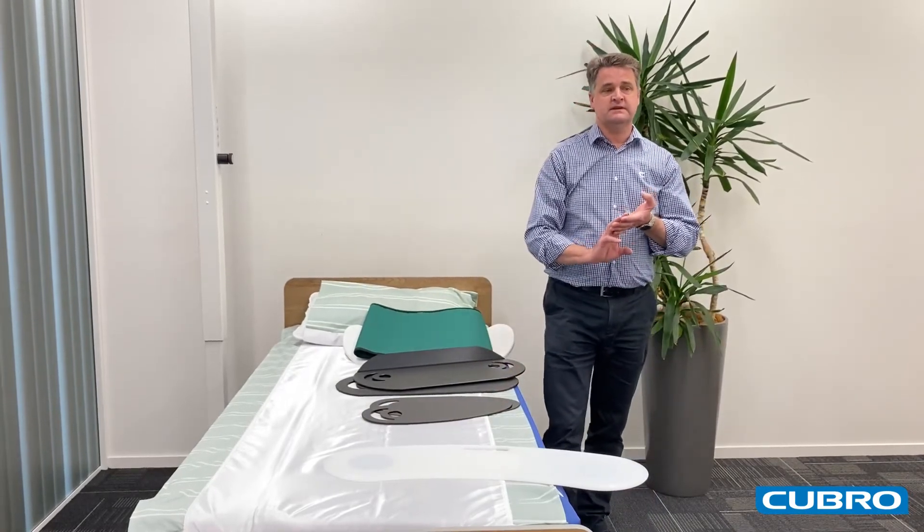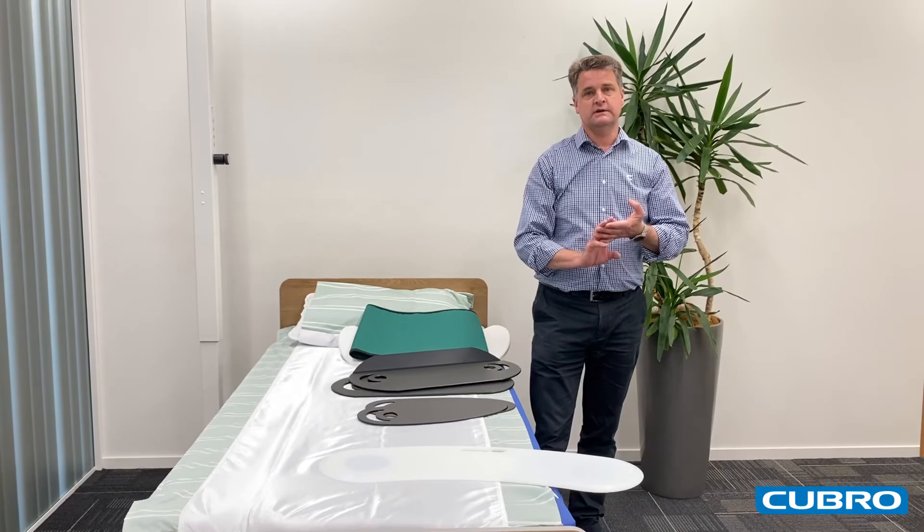Please give us a call to discuss your client's needs and we'll help you find the right transfer board.